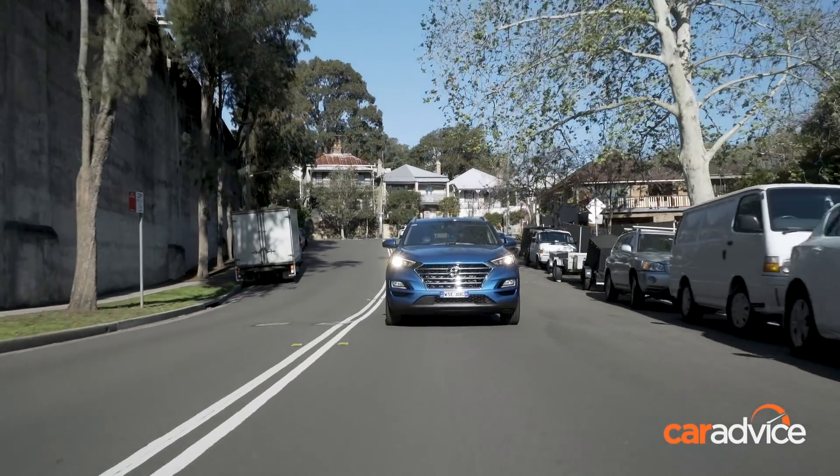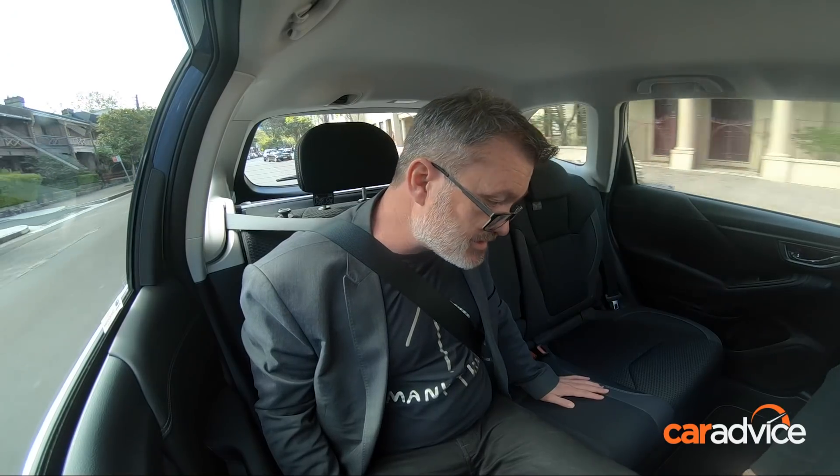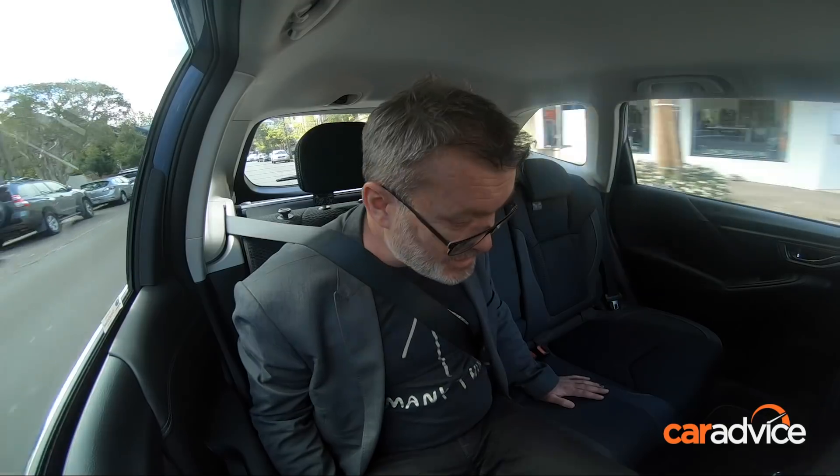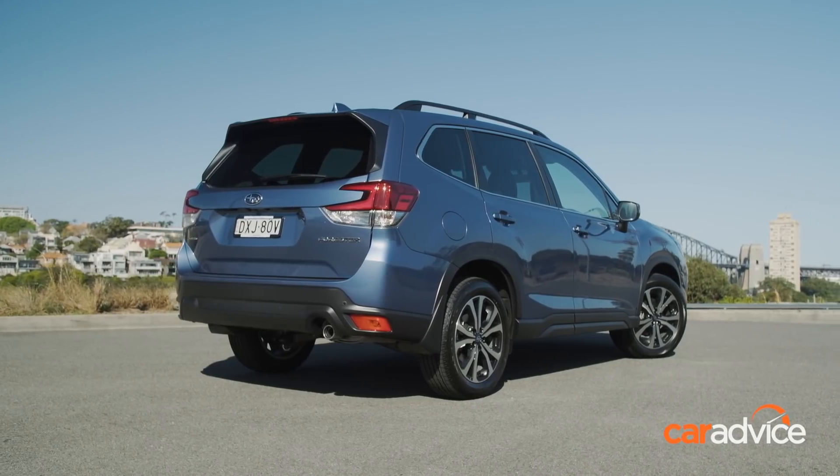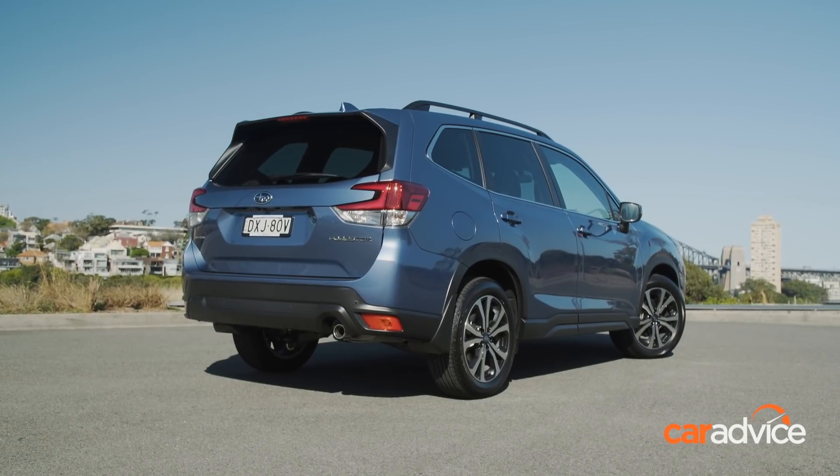How are you for room in the back? Yeah, heaps of room. It's on a par with the Sportage, but not quite as much as the CR-V. Something that has been a constant through five generations of Forester is a very tall glass ratio, so you've got fantastic vision whether you're in the front or back seat. Glad they've carried that over.